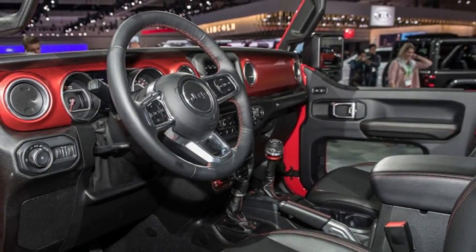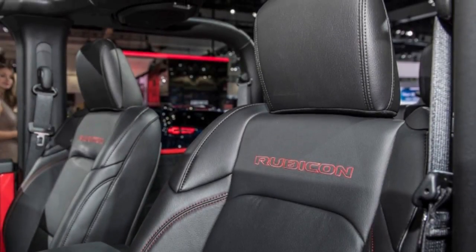For the time being we're reporting this as a rumor, however the report from Jalopnik appears credible. We have a request for comment in to Jeep and will report back with confirmation when we hear back.